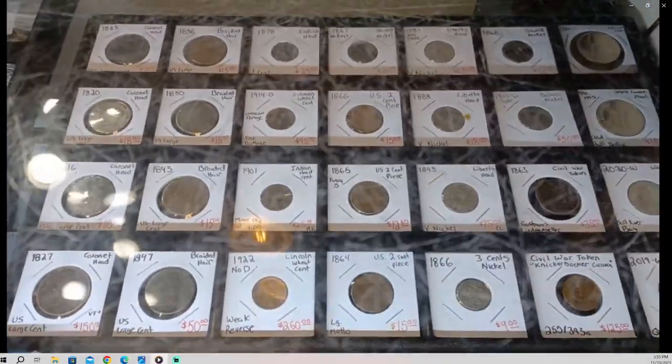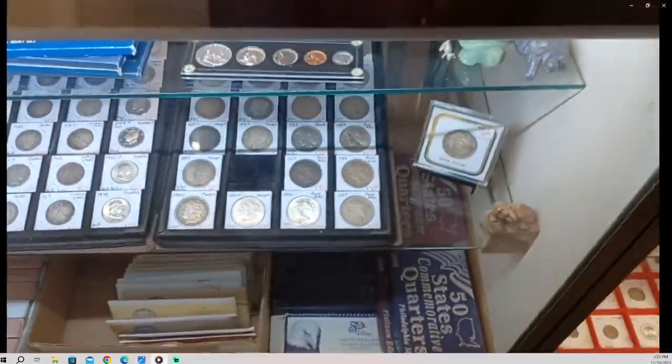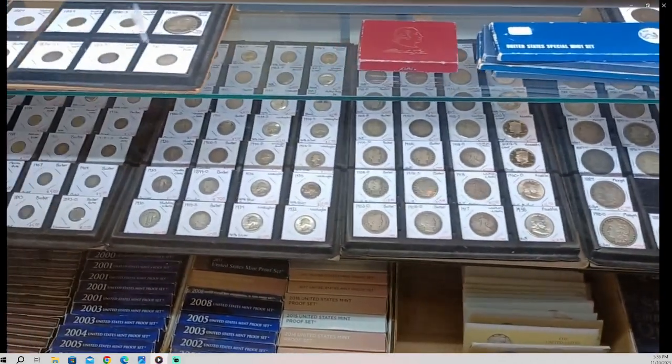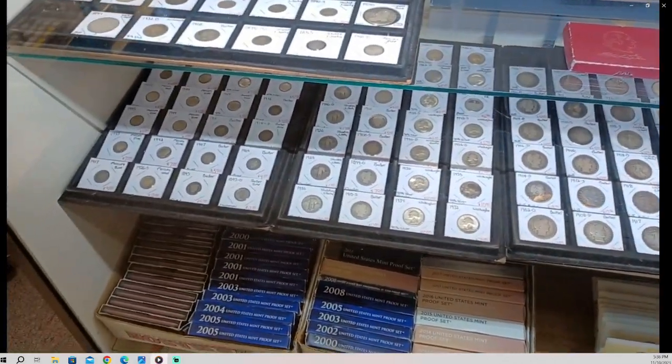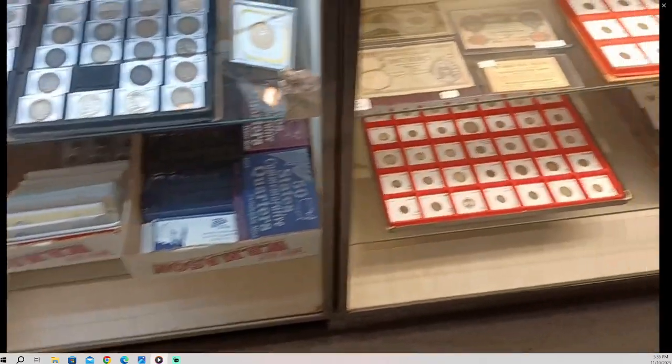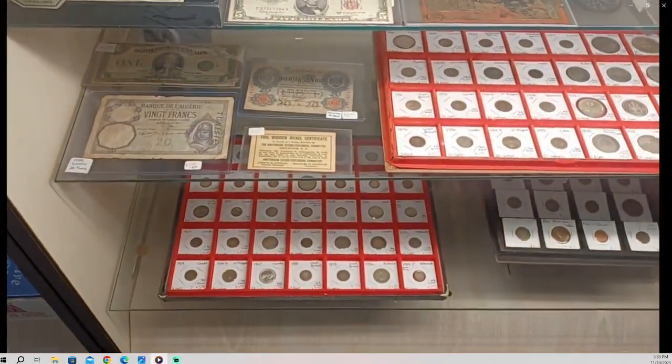We keep our bullion and junk silver in that tray. This tray here I keep better dates and stuff that doesn't go in other places. Then down below we've got dollars, half dollars, quarters, and dimes — ninety percent silver stuff — and the proof sets on the bottom.